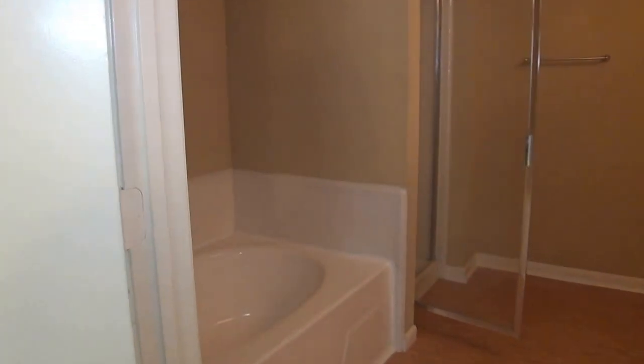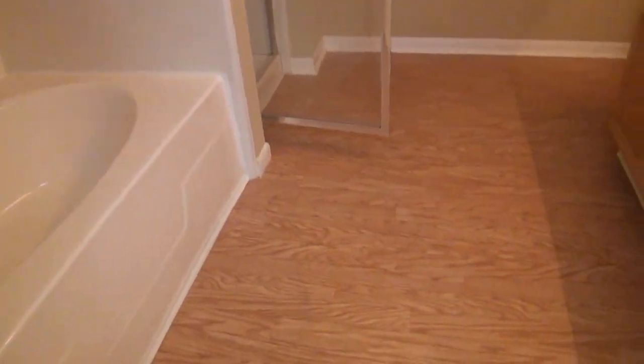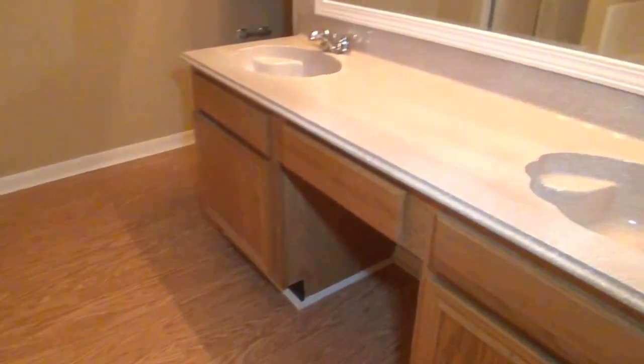Finally, the master bathroom. Got nice flooring, dual sinks, and a nice sitting area so you can sit and get ready in the morning. A nice garden tub to relax after a long day, and if you're in a bigger hurry, of course you've got your regular stand-up shower and a commode.